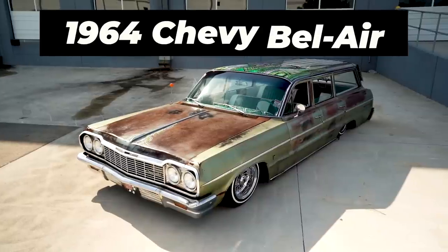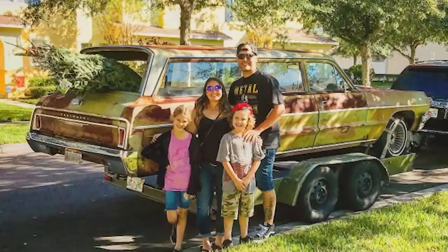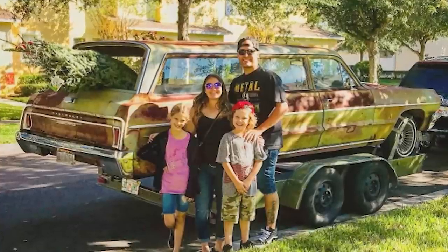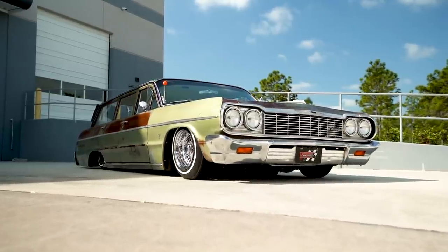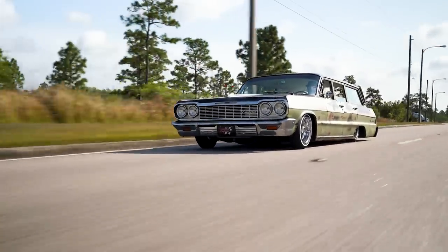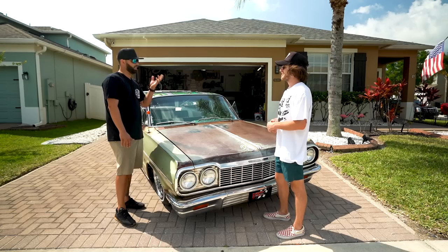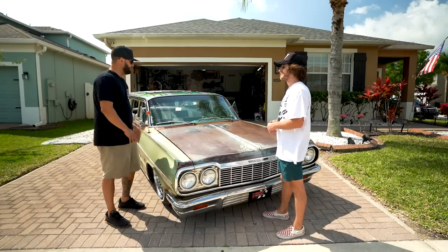So essentially it's a 1964 Chevy Bel-Air wagon and it's all patina. We found it in Ocala, went to get it, and essentially we fell in love with it. We had in our mind what we wanted to do with it right away. I've always loved the 1964 Chevy car and I've always loved the station wagon — anything wagon related. When I saw the post I was like, man, I love this car. I had bought it in my head without even looking at it.